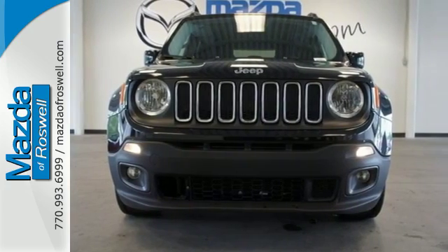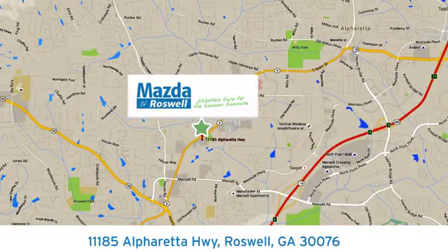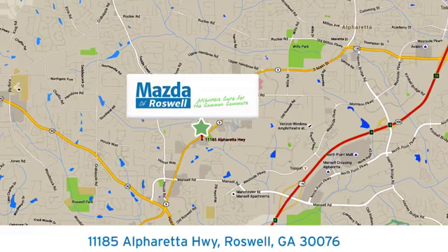Come in for a test drive. For your cure for the common commute, visit today. We're conveniently located at 11185 Alpharetta Highway in Roswell, Georgia.